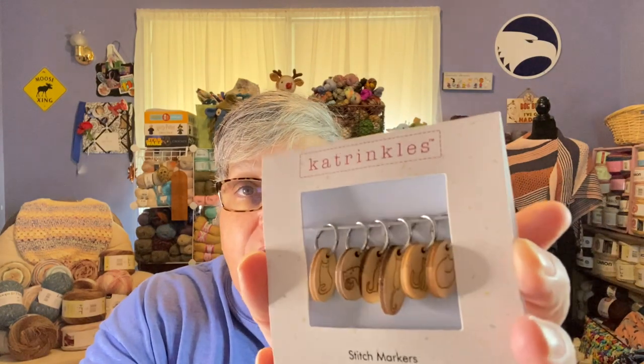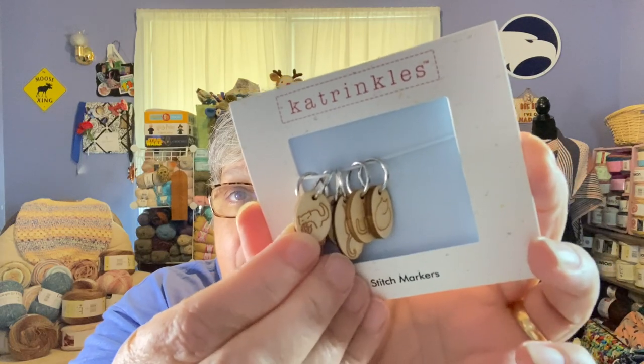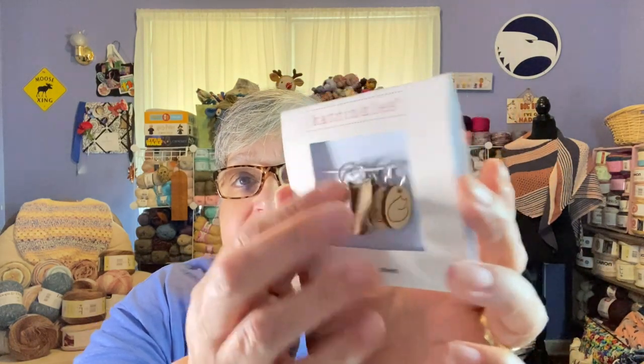I also got some stitch markers from Katrinkles, which I've wanted to get for a while - they have some very cute things. I'm still working on my lighting and figuring out how to get the best shot since I wear glasses. They're wooden stitch markers and they have cats on them - all different ones. So there are my stitch markers.